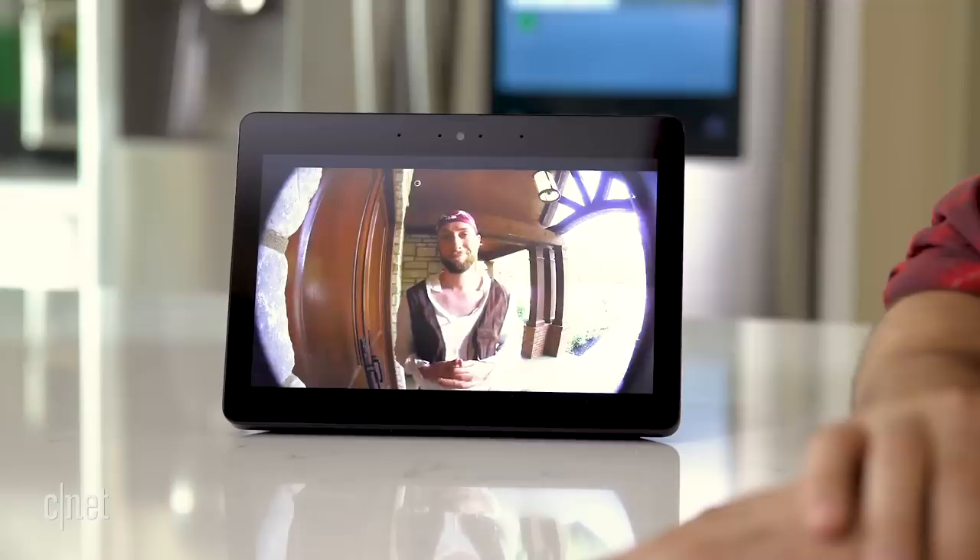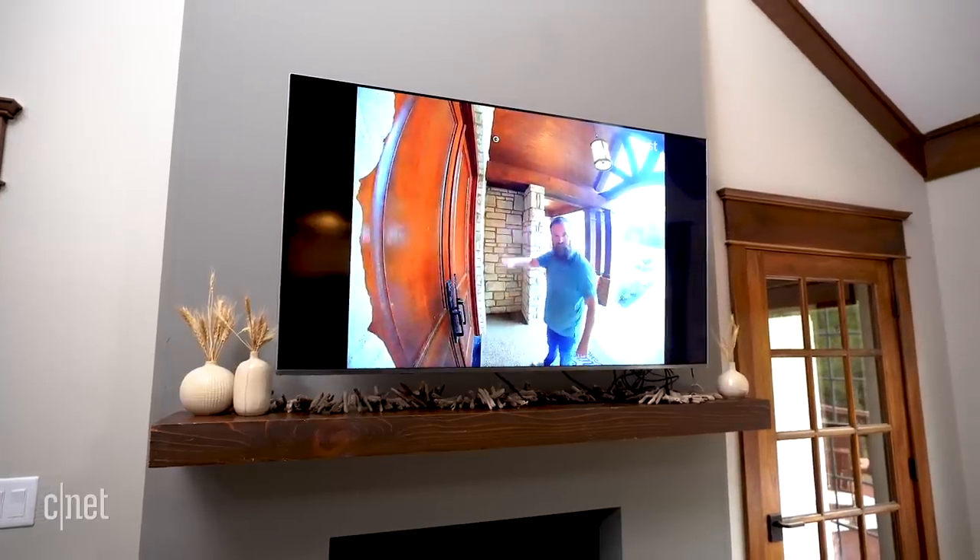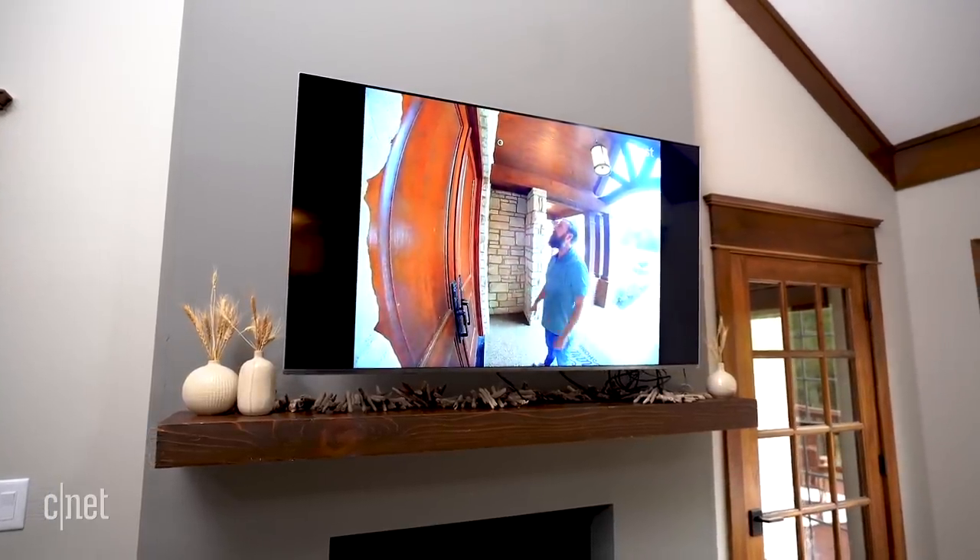Both have associated headaches, but they still have really good hardware with a lot of good strengths. Nest can even show your front door on the TV with Chromecast, and Ring works with Amazon's Fire TV.